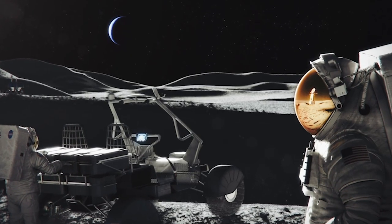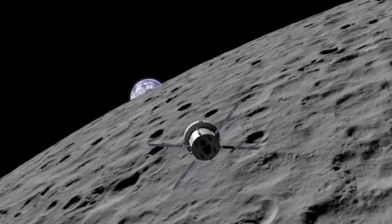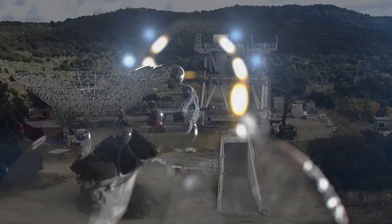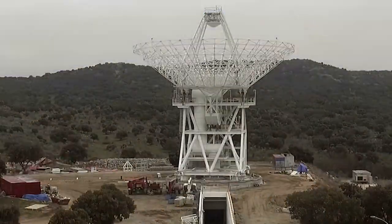The Deep Space Network exists today and can support missions at the moon. It will continue to support Artemis II and Artemis III, with the first astronauts returning to the moon. The Near Space Network and the Deep Space Network have a storied legacy in supporting moon-bound missions.